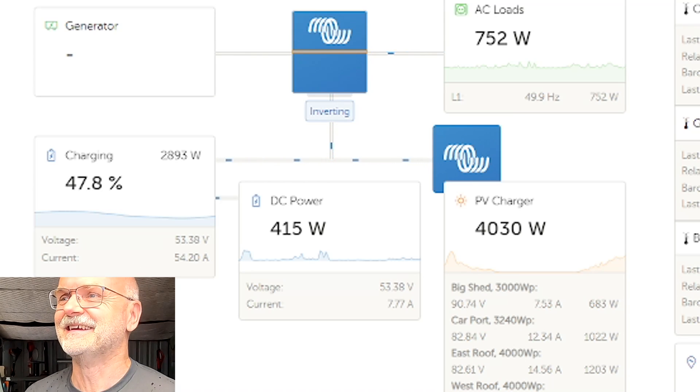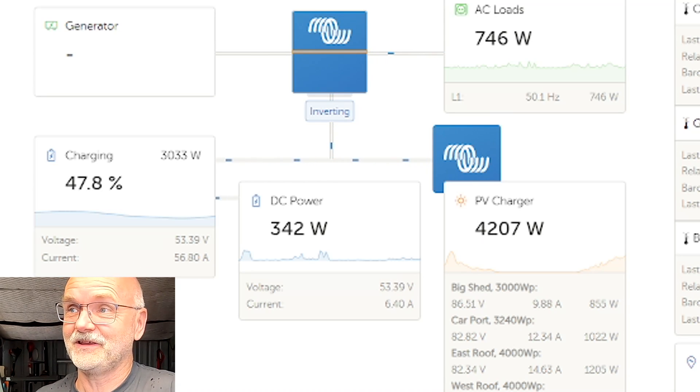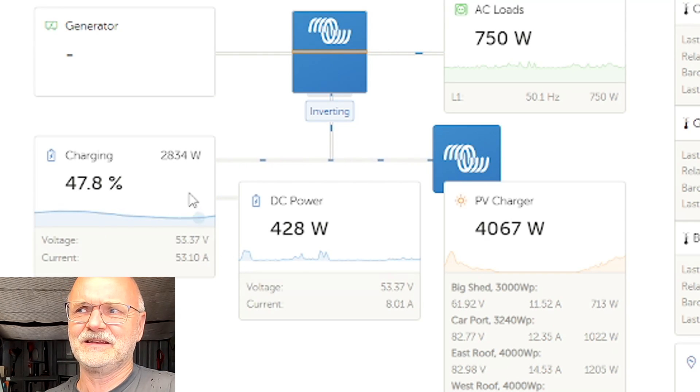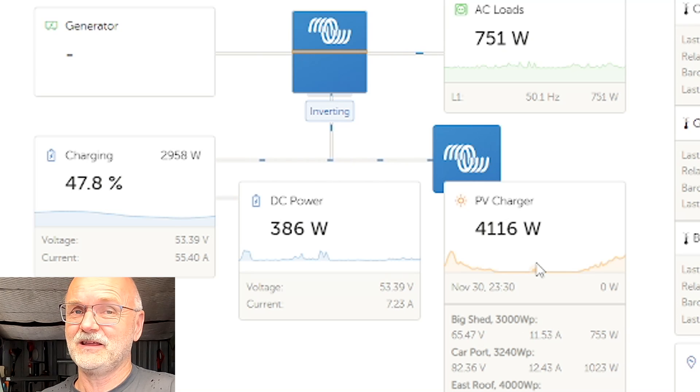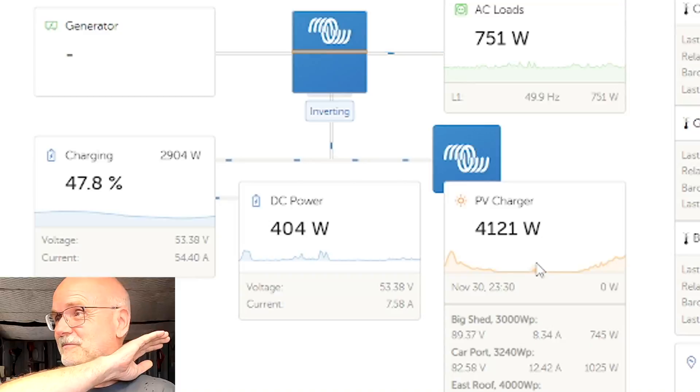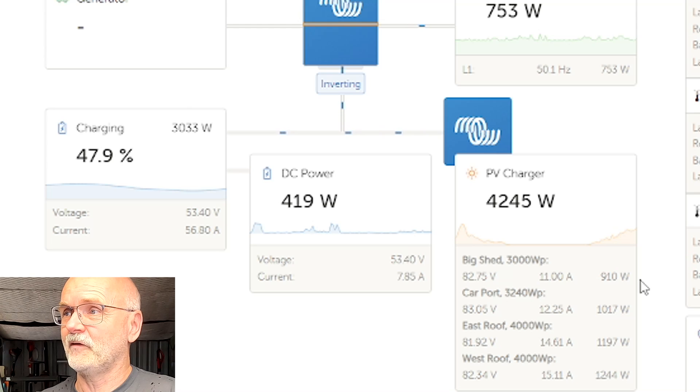We are at 47% state of charge already, charging at 2.9 kilowatts, and generating 4 kilowatts of power in these conditions. This exceeds all my expectations — 4 kilowatts in cloudy, rainy conditions is incredible. The big shed is doing just over 900 watts, the carport over 1 kilowatt, and east and west roof together around 1.2 kilowatts.